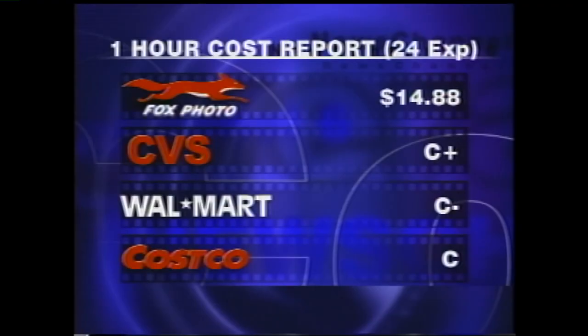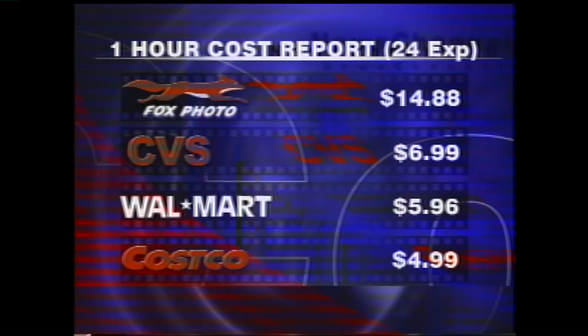So let's take a look — who is the head of the class? "Whoever did that one on A, let me tell you, they did a nice job. They knocked a home run on that." That's right. Fox Photo wins the one-hour war with a grade A, but they also cost the most: $14.88 for 24 exposures. CVS, Walmart, and Costco were in the C range, but they were also a lot cheaper, with costs ranging from $6.99 to $4.99. Ross Gadotti, News Channel 6.